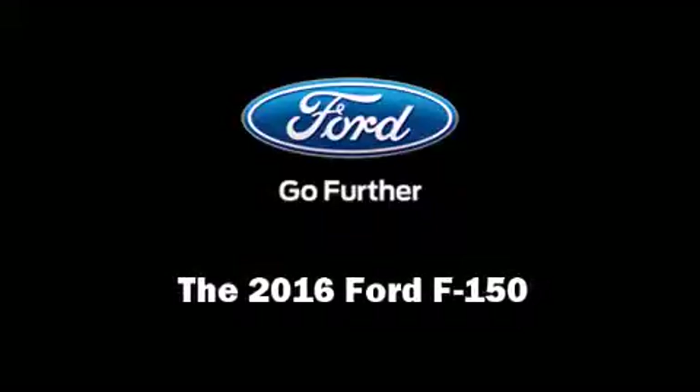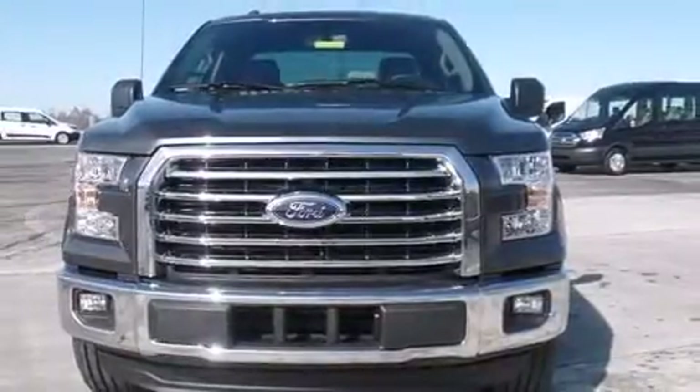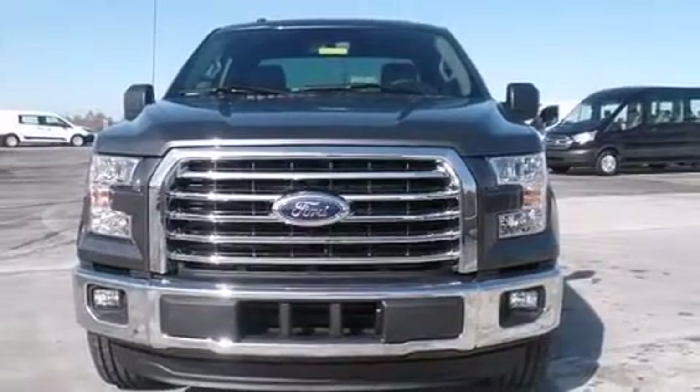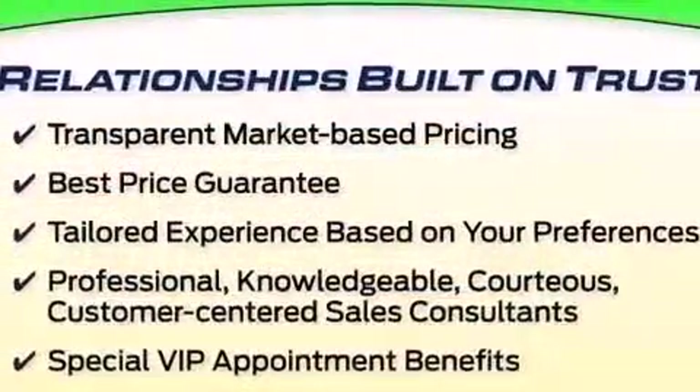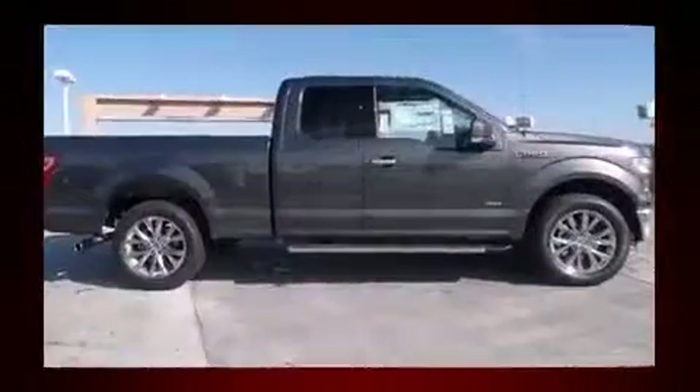Introducing the 2016 Ford F-150. Smooth gear shifts are achieved thanks to the refined six-cylinder engine, and for added security, dynamic stability control supplements the drivetrain.